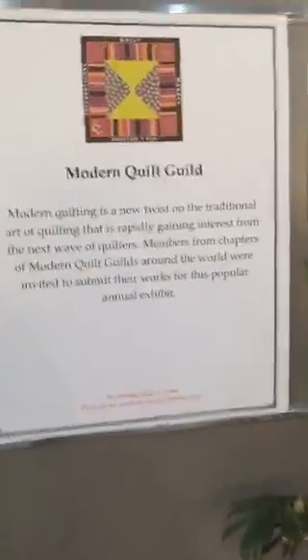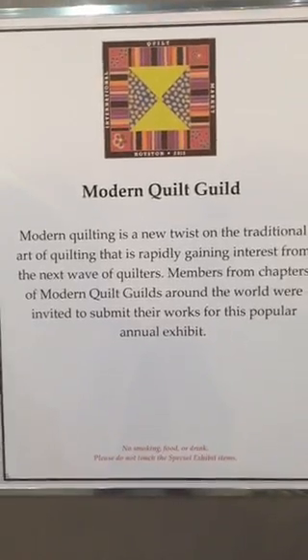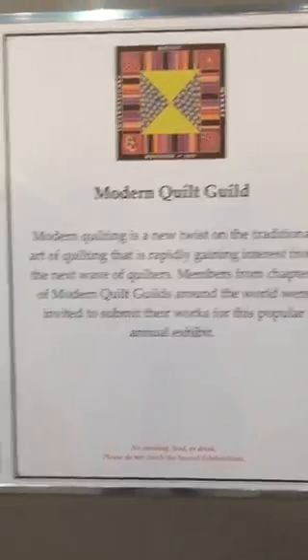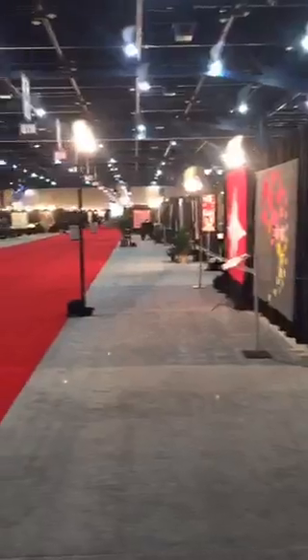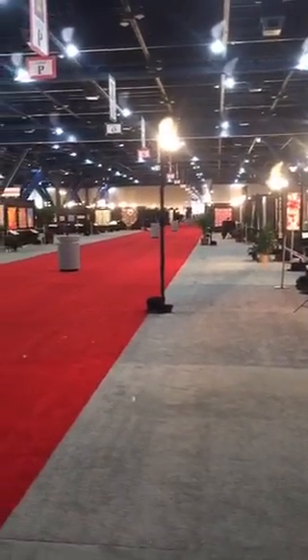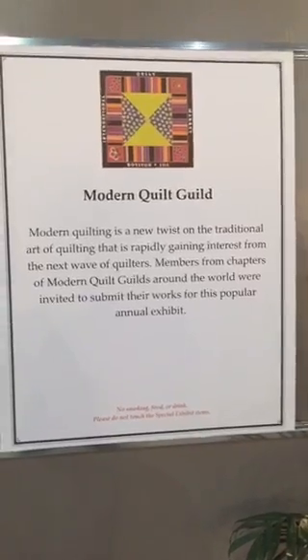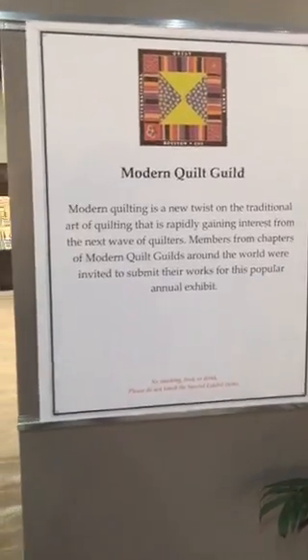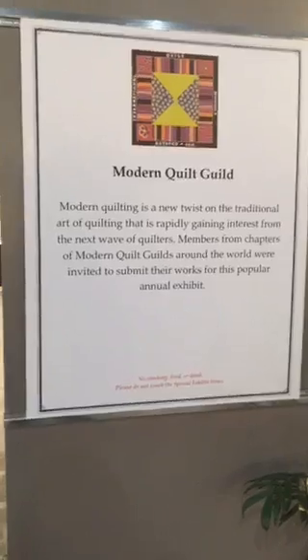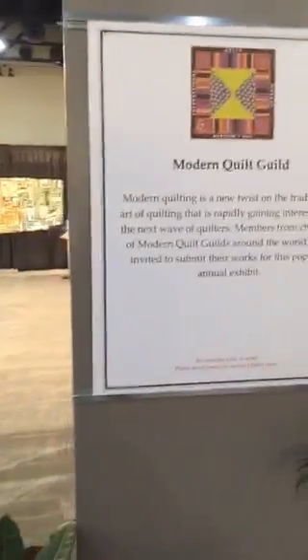I am at the Modern Quilt Guild exhibit at Quilt Festival. During Quilt Market they have the festival show floor open and all the quilts hung — and look at that, no crowds. So this is a great time to come and see the quilts, and I thought it would be great to show you the Modern Quilt Guild exhibit.